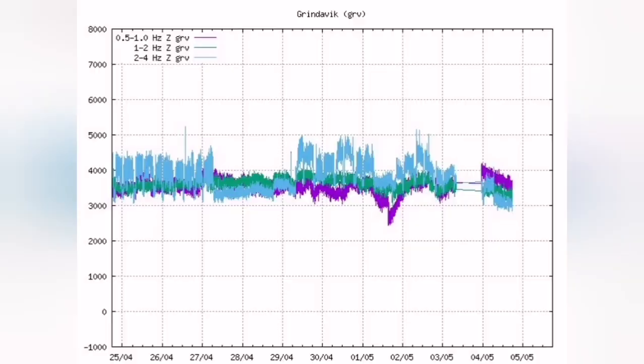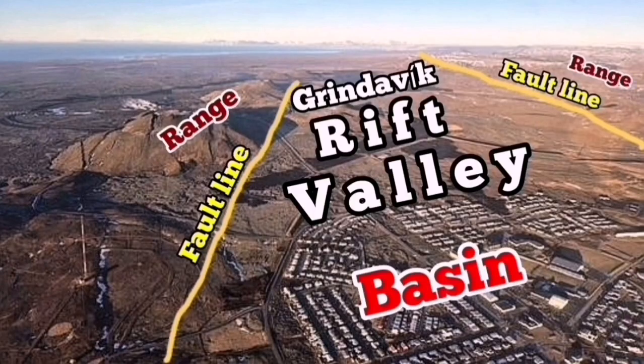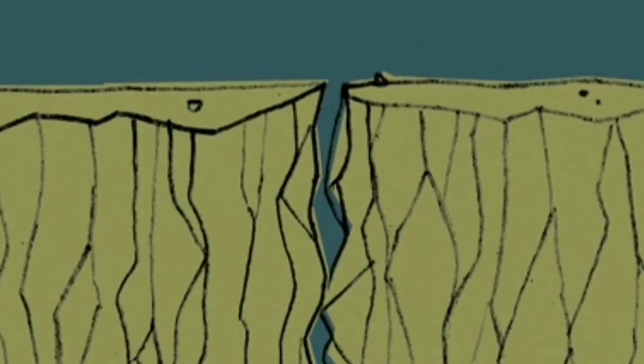When the extension happens, the magma tremors go down — that's the purple line. This is actually showing us that the extension of the Grindavik Rift Valley is happening and the magma is sinking down. We see it in the activity of K1, the last remaining event of the new Sundunka crater chain. The opening up of the ground makes the magma sink down.